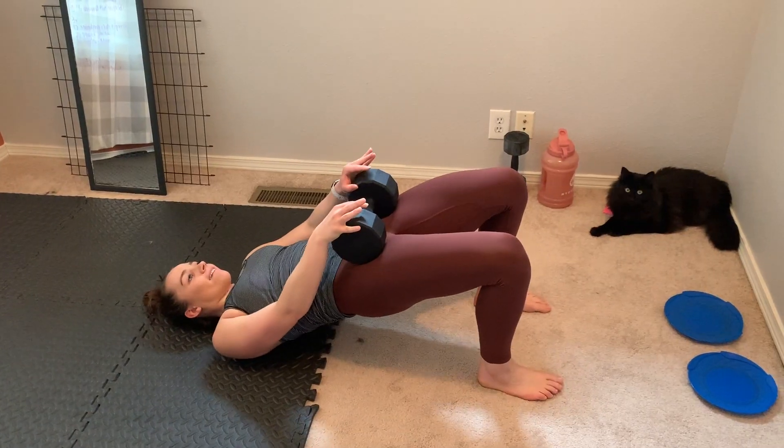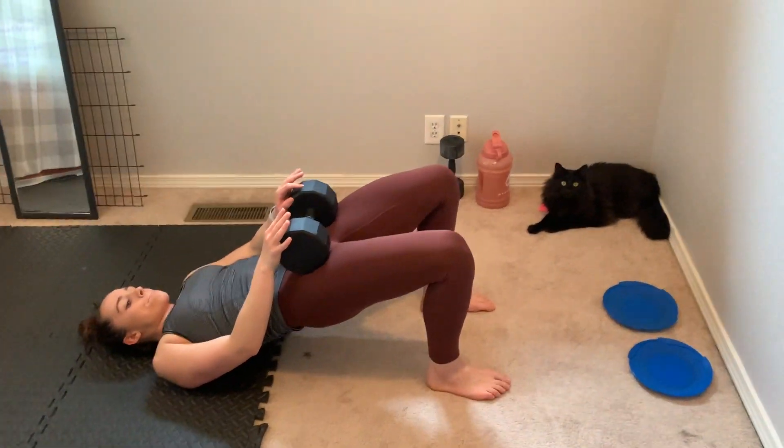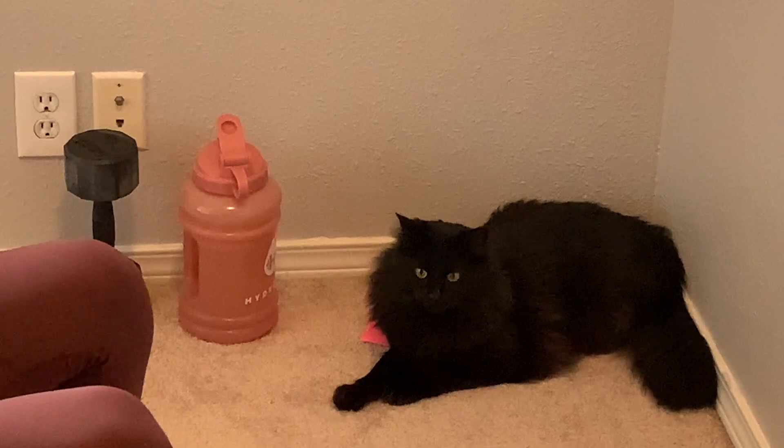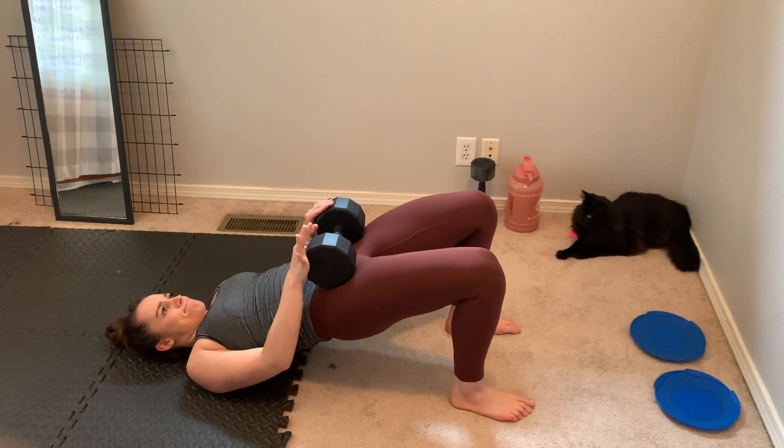All right, so I just finished a workout — did some legs, as you saw in the clips. Now I'm getting ready to make my post-workout shake and then I'll have some lunch. For the post-workout shake I used coconut almond milk.